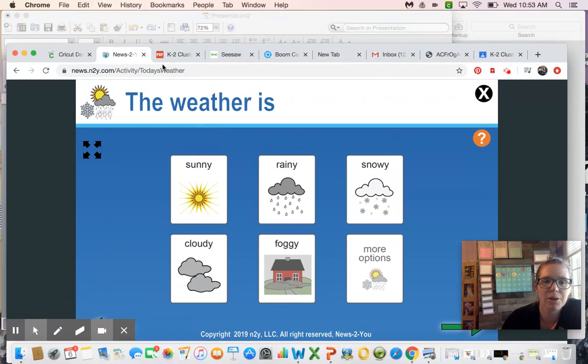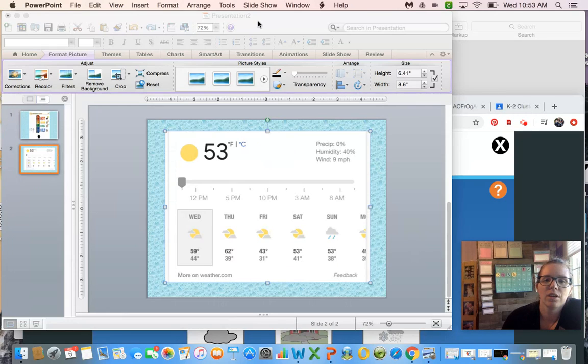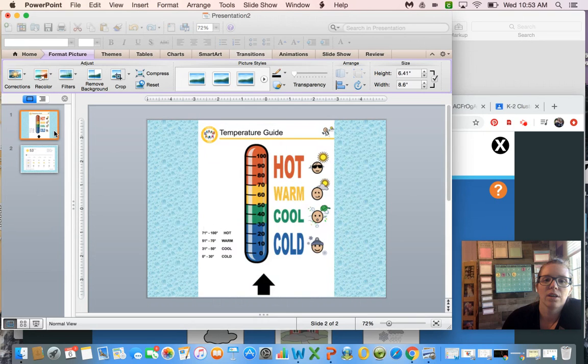Let's check our weather report to make sure. I can see the sun and nothing around it, which means it's going to be sunny. It's sunny right now but it might get cloudy later. There's not going to be any rain and the temperature is 53 degrees. Let's look at our thermometer chart — let's zoom in so we can see that bigger.